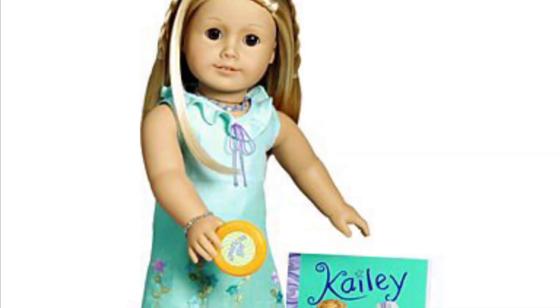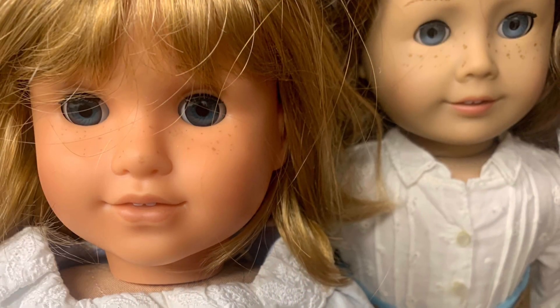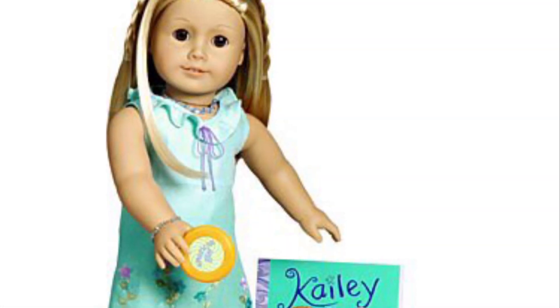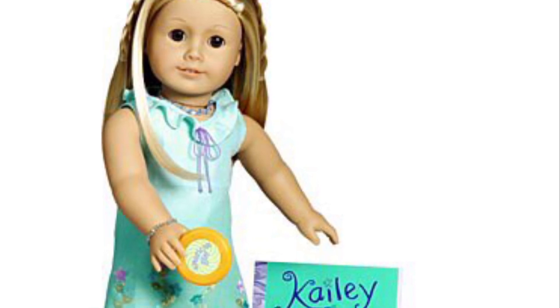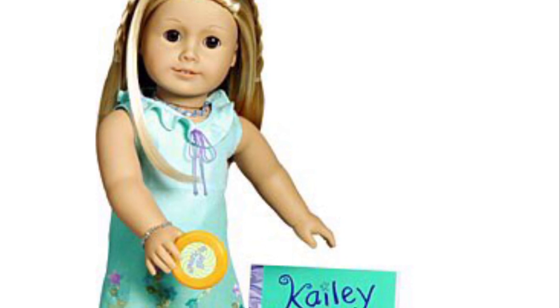Both Lindsay and Kaylee are hard to find, but the thing that makes Kaylee harder to find is — as you can see on this Nellie — she is yellowed. Kaylee's doll yellows easily, so trying to find a Kaylee at all in her meet outfit without yellowed skin, or even without a box, is extremely hard and very expensive.